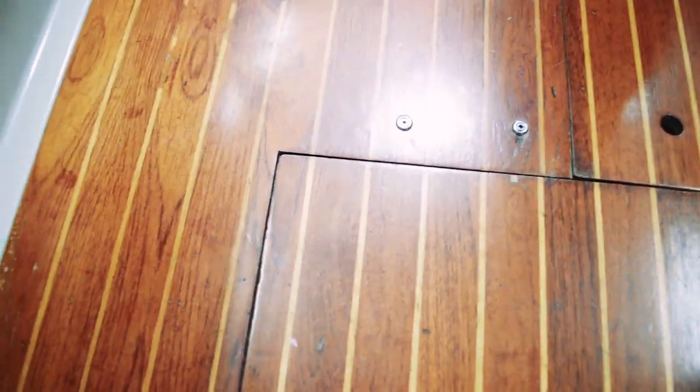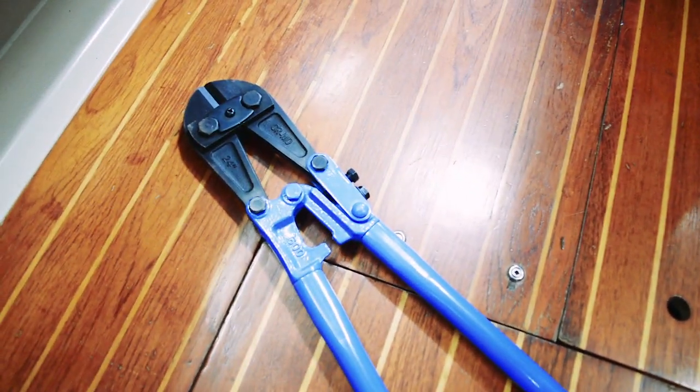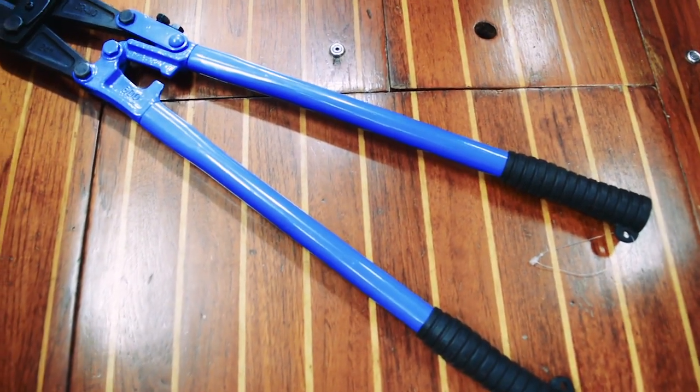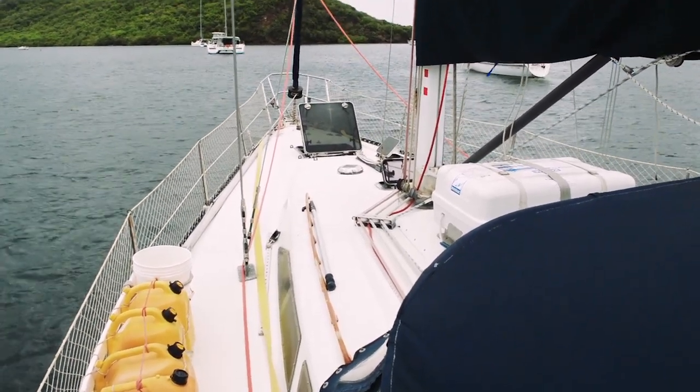We carry a large set of bolt cutters on board in case we were ever to be dismasted. Hopefully these bolt cutters will be strong enough to clip away the rigging if our spars were in the water and threatening to hole the boat. Friends of ours actually keep a battery-powered angle grinder on board just in case this were to happen.